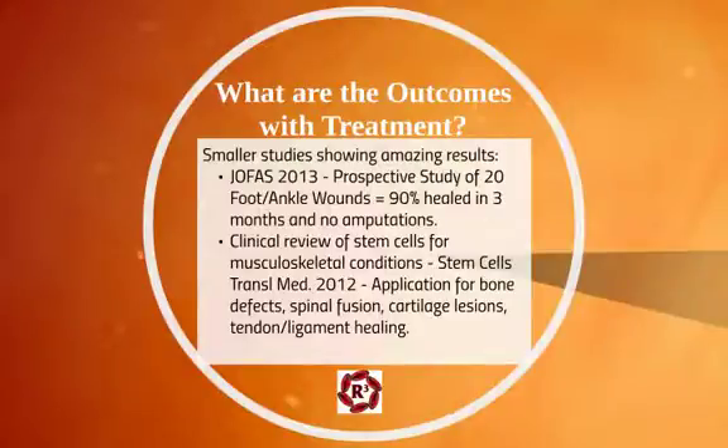As for outcomes, there is a significant amount of research on wound healing. A recent study in the Journal of Foot and Ankle Surgery showed a prospective study of 20 non-healing foot and ankle wounds: 90% were able to heal in three months and no amputations occurred. There are some smaller studies for musculoskeletal conditions. A clinical review of mesenchymal stem cells for musculoskeletal conditions showed application and effectiveness for bone defects, spinal fusion, cartilage lesions such as arthritis, and tendon and ligament healing.